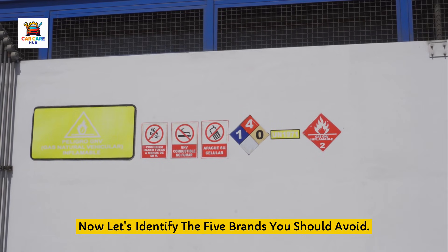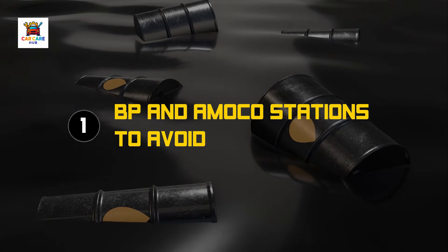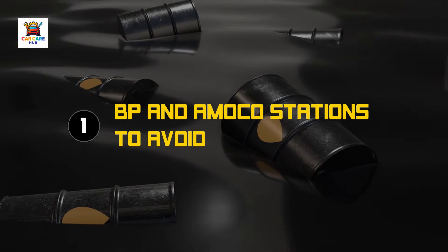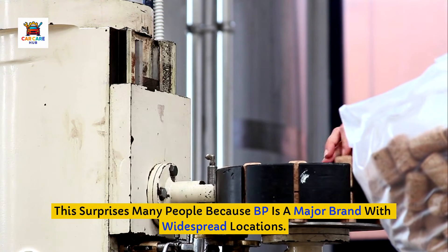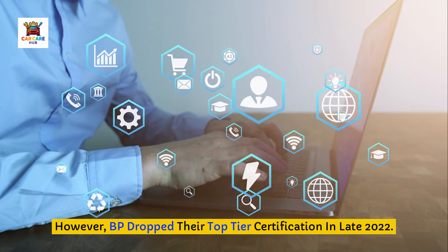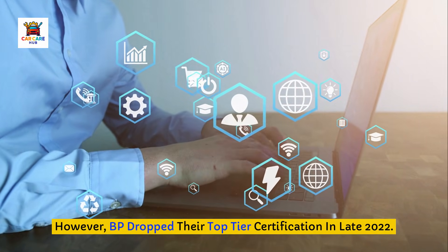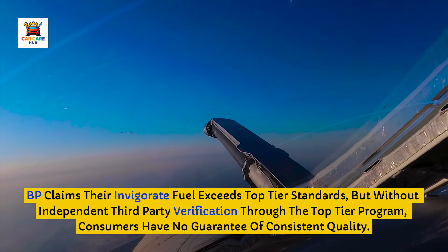Let's identify the five brands you should avoid. Brand number one: BP and Amoco stations. This surprises many people because BP is a major brand with widespread locations. However, BP dropped their top-tier certification in late 2022. BP claims their Invigorate fuel exceeds top-tier standards, but without independent third-party verification through the top-tier program, consumers have no guarantee of consistent quality.